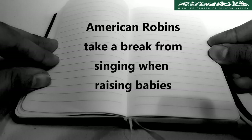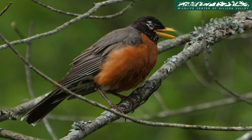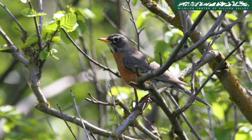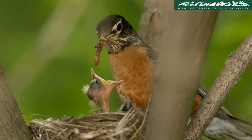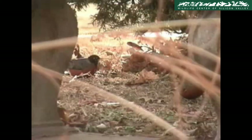American Robins take a break from singing when raising babies. The American Robin has a song for every occasion, whether it's dawn or dusk, before the storm or after the storm. The only time they stop singing is when they are raising young. Each baby consumes almost three pounds of food during their two-week stay, so the parents are much too busy providing food to have time to sing.